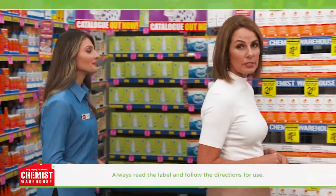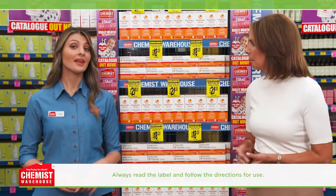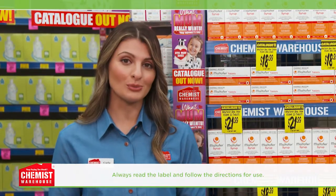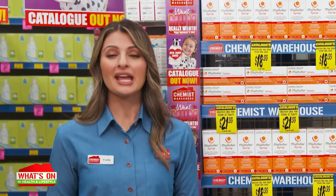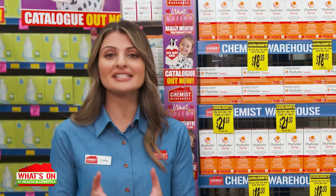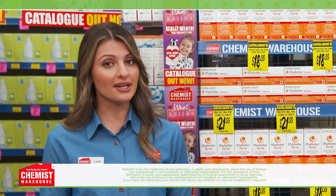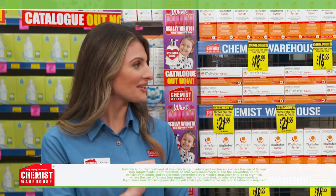I understand iron deficiency can have serious consequences but many people don't even realise they're deficient — so how come? That's because the symptoms of iron deficiency can seem very normal, like low energy levels, fatigue, dizziness and headaches. If you feel you may be iron deficient, see your GP for a blood test. They may then recommend a therapeutic iron supplement to help bring your iron stores back up to a healthy level.